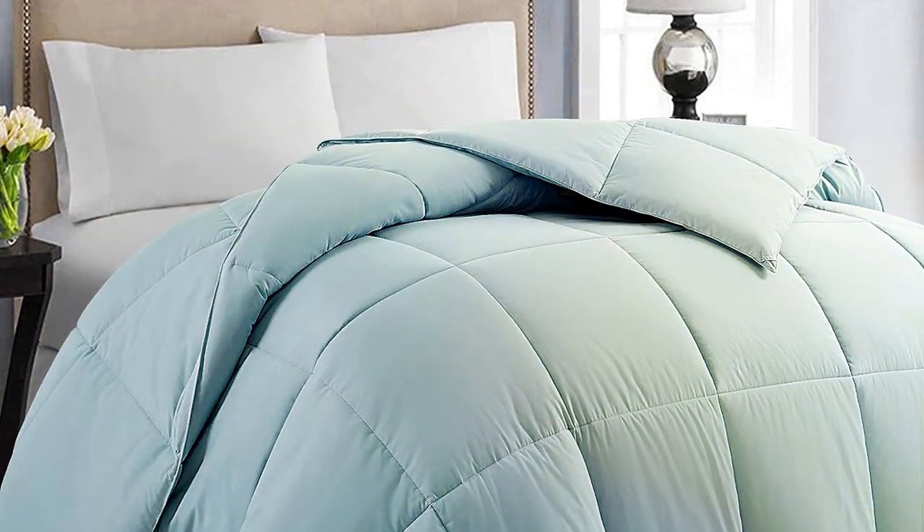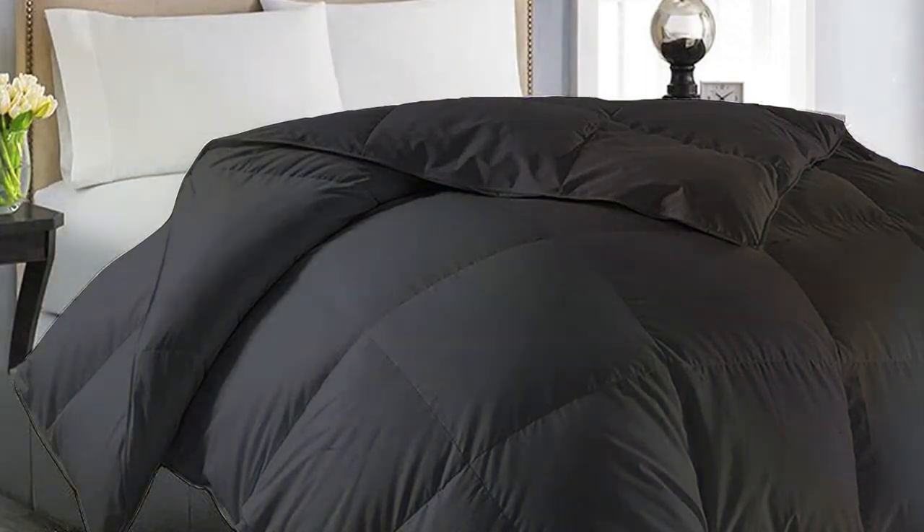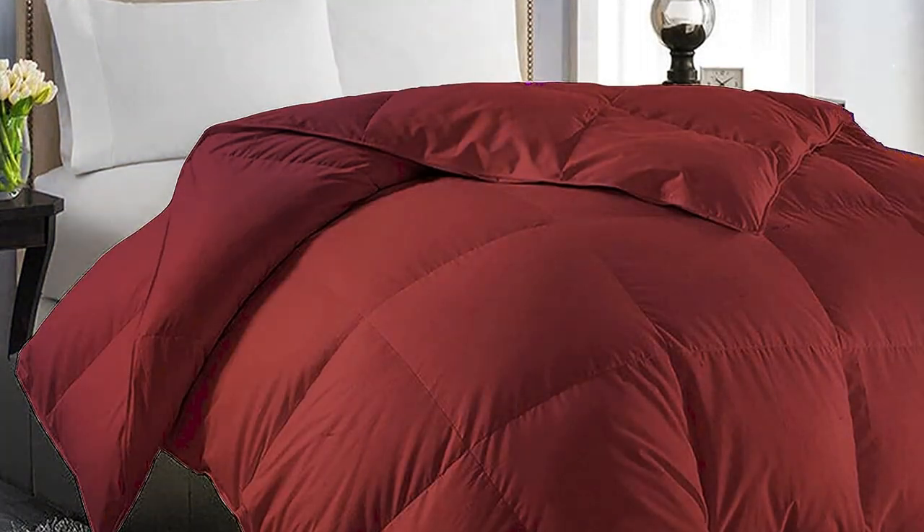Thank you for joining us on this journey through the best luxury comforter sets. If you're ready to transform your sleep into a lavish experience, don't forget to check the description below for links to these amazing products. And for more top-notch recommendations and lifestyle content, make sure to subscribe and hit that bell icon. Stay cozy and live in luxury with the best comforter sets. See you in the next video.